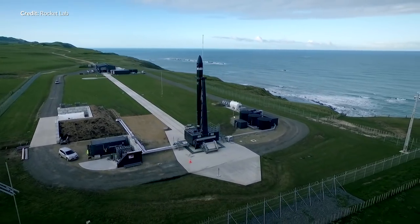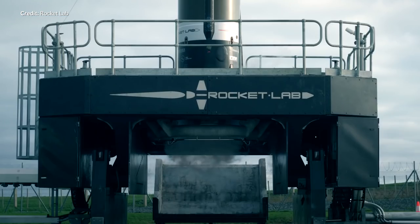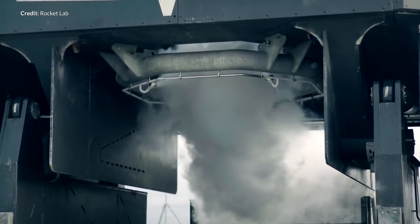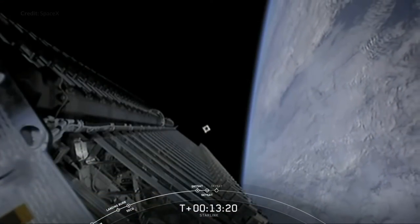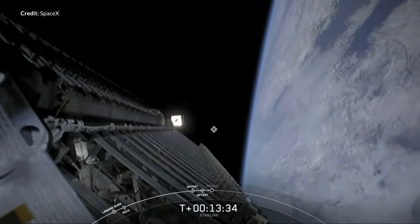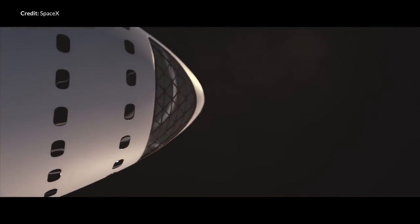Rocket Lab has some benefits due to the dedicated nature of their missions versus SpaceX needing to place many satellites into similar orbits with Starlink rideshare missions. This adds the potential for future funding to help drive that ultimate goal of colonizing Mars.